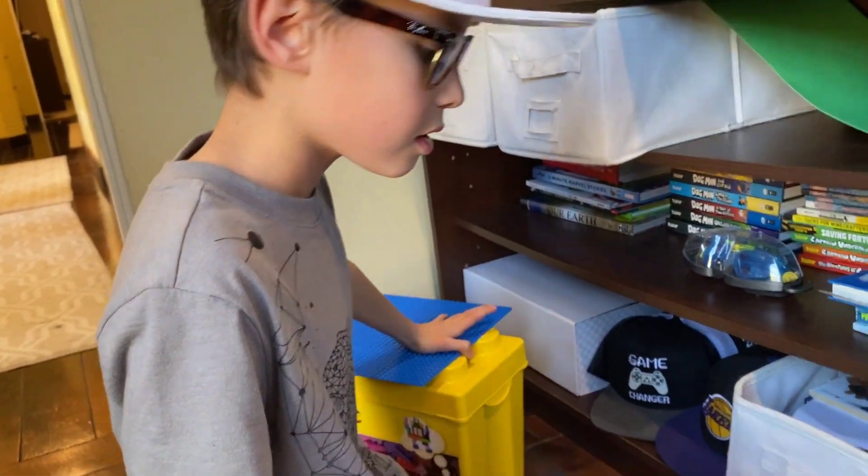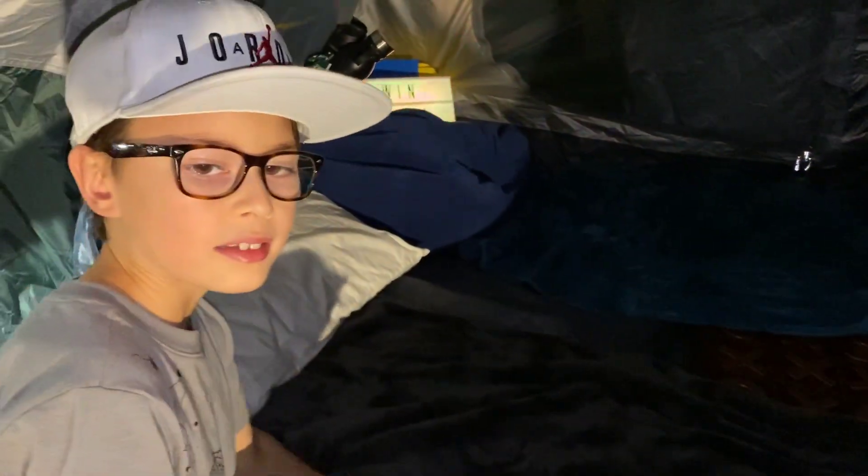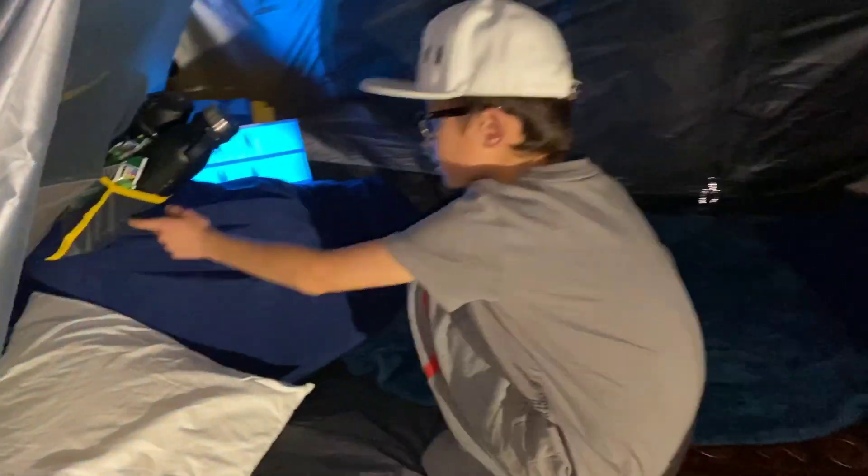We did some work off camera — we got all the materials and put them inside the tent. I'm going to show you a tour, come on follow me. This is the inside: this is where my dad sleeps right here, and my sleeping spot is over there.